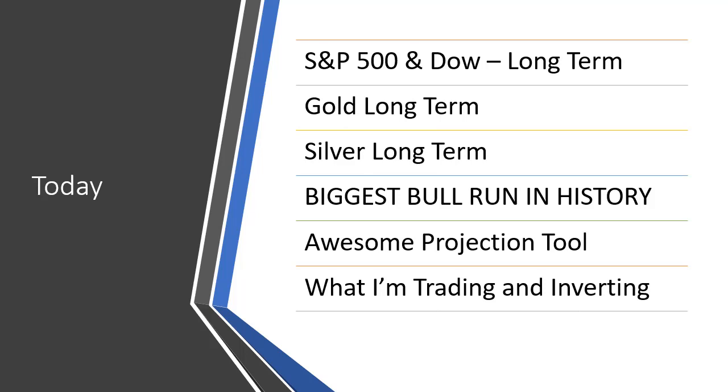Hey traders, John Howell here. In today's educational and market update video, I'm going to be covering the Dow Jones and the S&P 500 from a longer-term perspective — the weekly chart, the monthly chart, and what they're telling us. I'm also covering gold and silver long term, and what I believe is the one market that's going to give us the biggest bull run in history — bitcoin-type action.